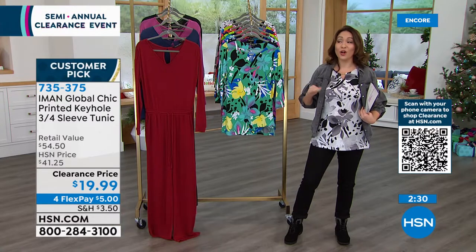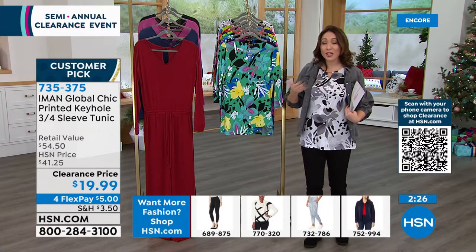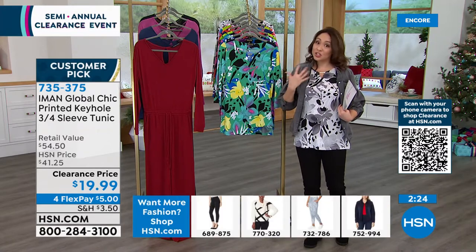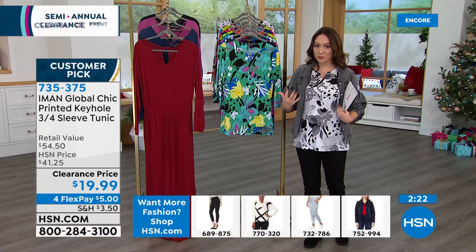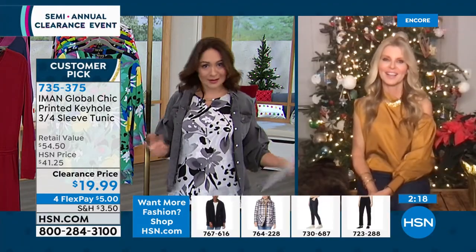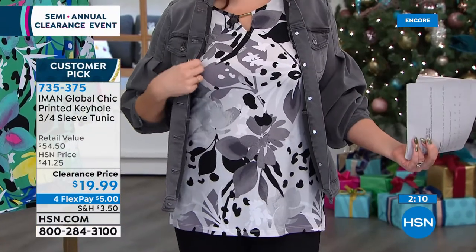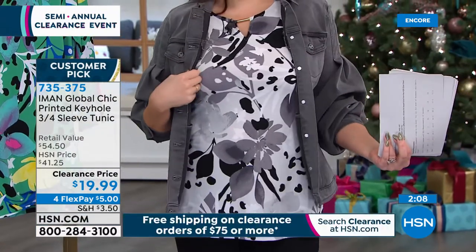I'm the worst at accessorizing, so I gravitate to Iman because she gives us stuff that looks like it has built-in jewelry already. It looks like I did something when I didn't — she already built it in. Do you see? It looks like I'm wearing almost a little bar necklace. Just throw a little cardigan or a blazer over it.